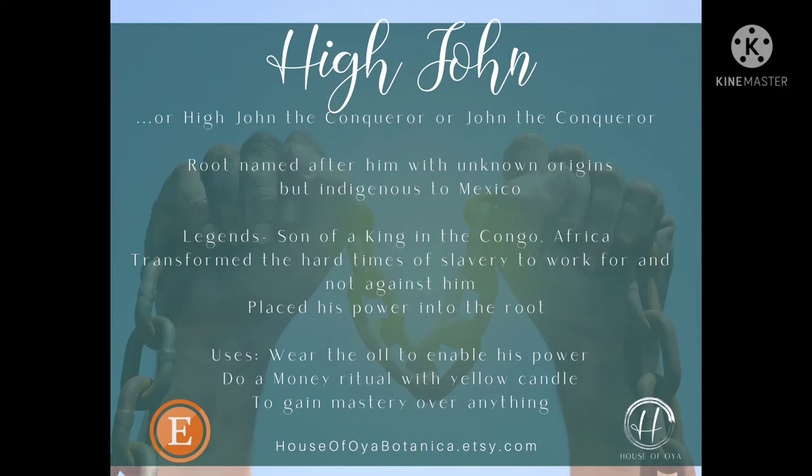It is Jennifer L. Watson here from the House of Oya Botanica. So this oil is the High John oil.